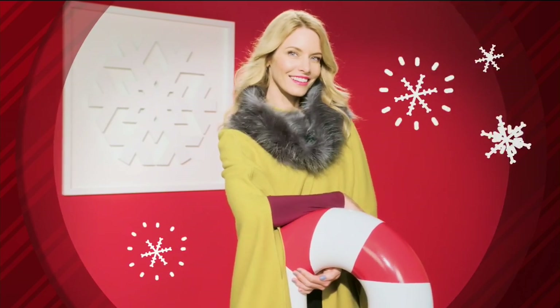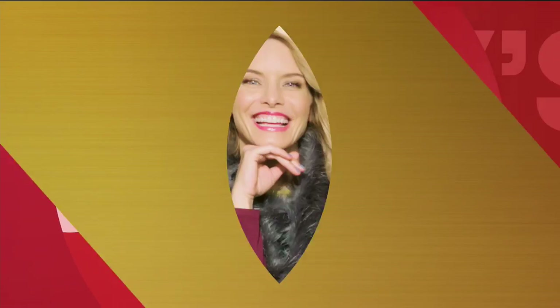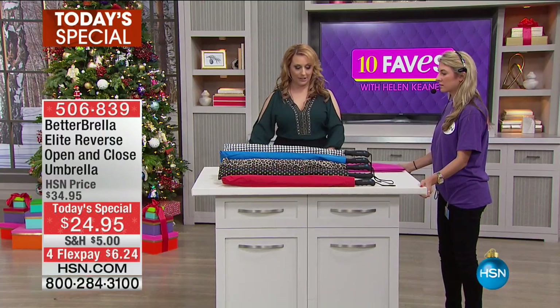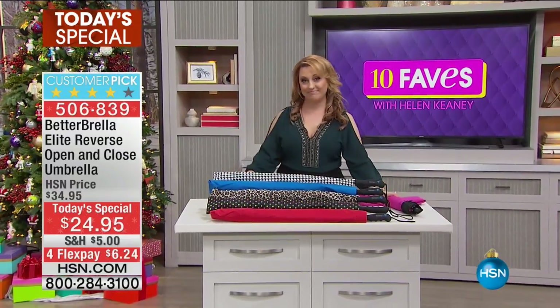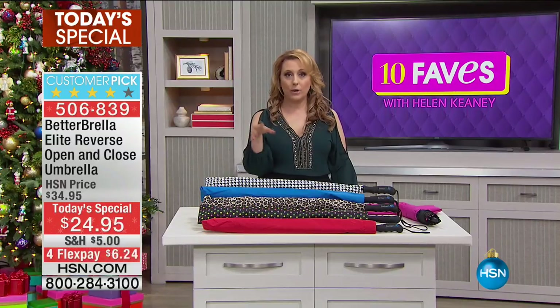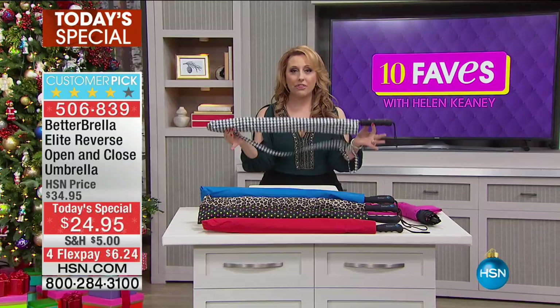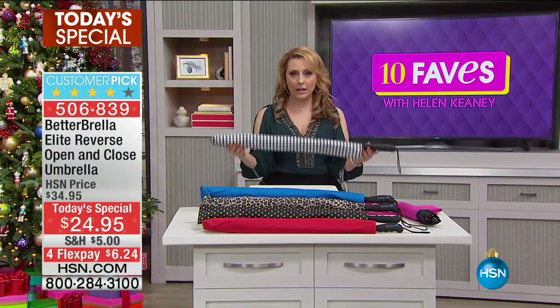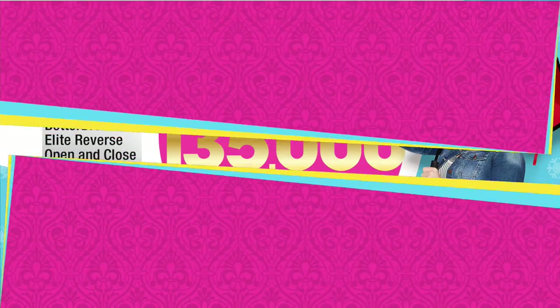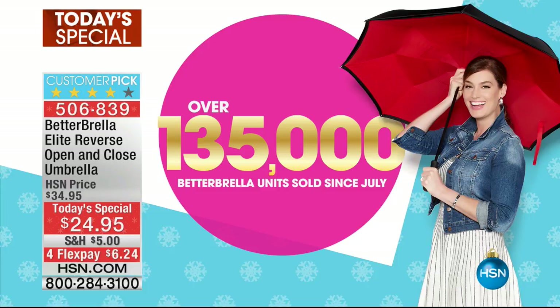We always start out with our best value of the day — today's special. Since midnight, 44,000 of the innovative Better Brella have been purchased. We had presentations at midnight and 1 a.m. We've sold over 135,000 of the Better Brella since July, and another 44,000 today.